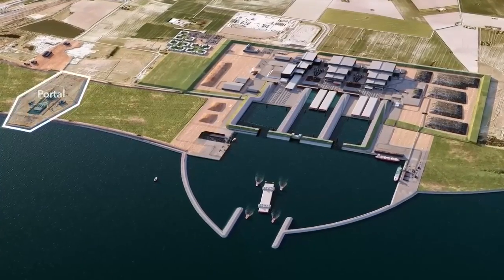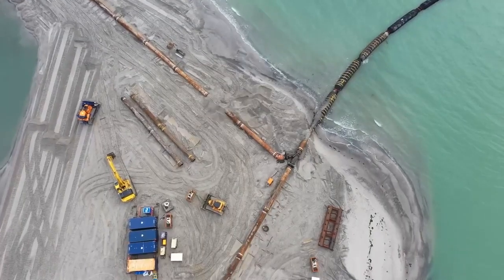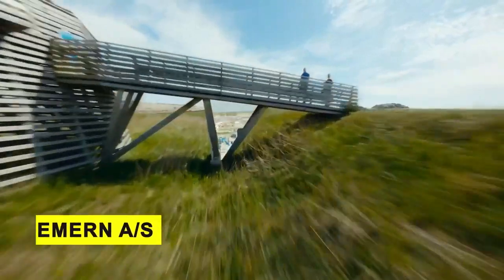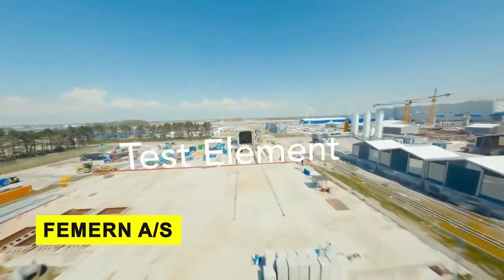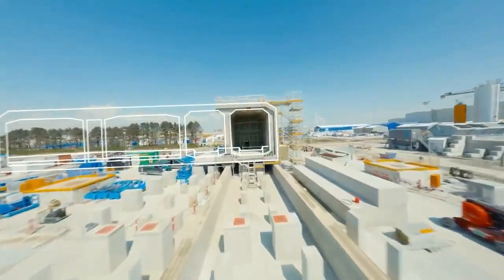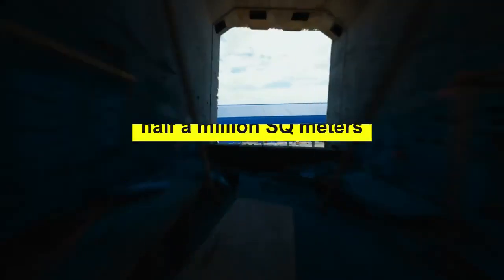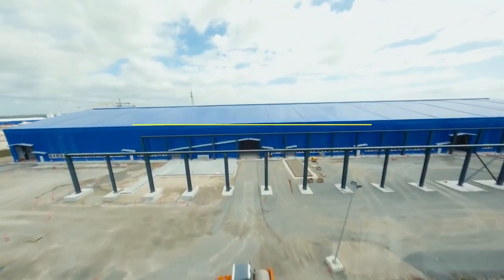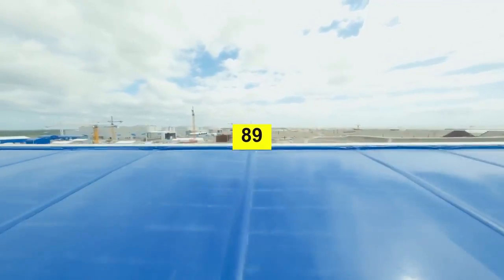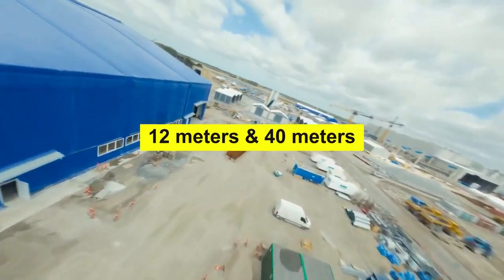If you take a look at the construction site at Rødbyhavn on the Danish side of the Fehmarn Belt — which is so big that it took the state-owned company Femern A/S two years just to build the work area — you'd see a massive factory where the tunnel segments will be constructed. This factory is one of the biggest factories ever built in Denmark, covering half a million square meters, and that large scale is needed to produce the 89 concrete tunnel elements, each of which will be 220 meters long, 12 meters high, and 40 meters wide.